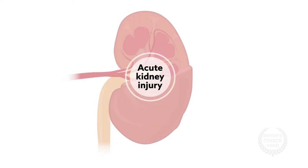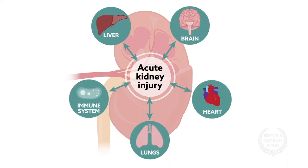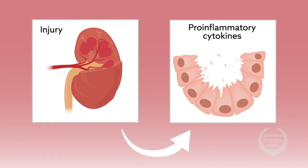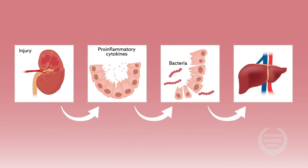Increasingly, it has become clear that AKI isn't limited to the kidney. Instead, it's a multifaceted systemic disease process that can cause problems elsewhere in the body, including the liver, brain, heart, lungs, and immune system. Some studies have also shown that AKI can harm the intestines. Kidney damage triggers Paneth cells located at the bottom of the intestinal crypts to release pro-inflammatory cytokines that can break down the intestinal barrier. This allows bacteria to enter the bloodstream and set off a potentially fatal cascade of inflammation.